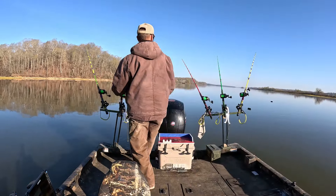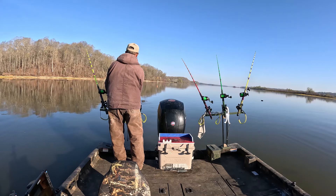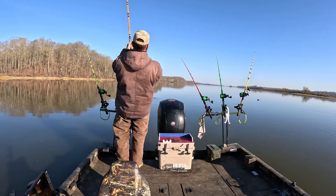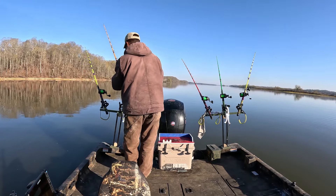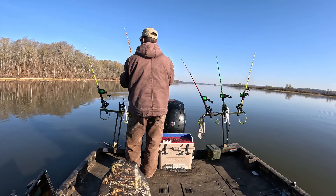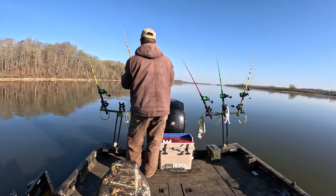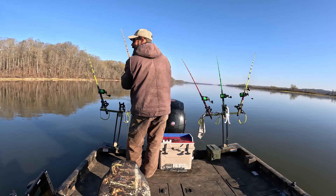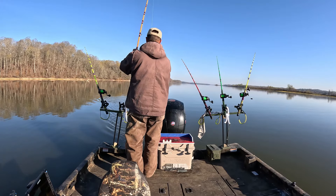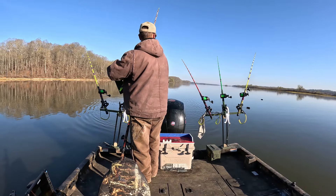That one looks pretty solid — that's a fish! He just came off, he pulled it off the snag. Because I was letting line out to release the pressure, then I see my board take off. He unhung it for me — that's pretty cool!